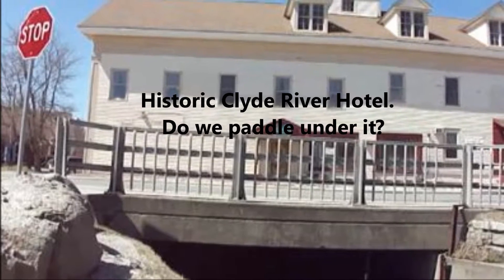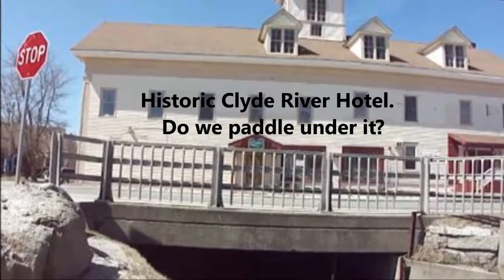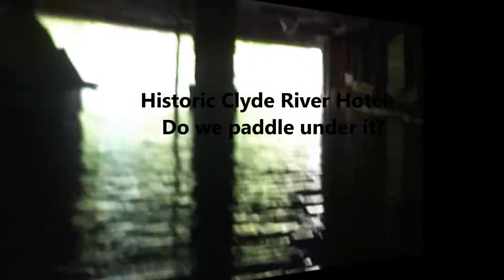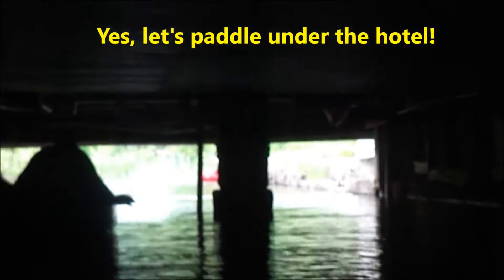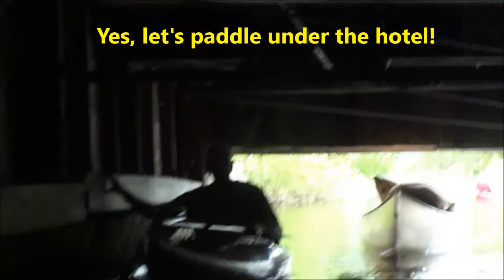Island Pond also serves as the headwaters for both the Clyde and Nowhagan rivers. Exploring underneath the structure, Tim is ahead. You can see where they used to pull the canoes up — right here on either side. There's a chamber in there as big as this one. Fascinating.